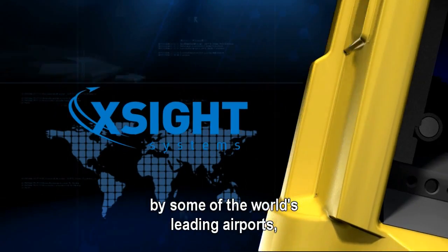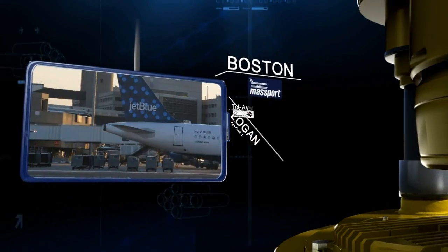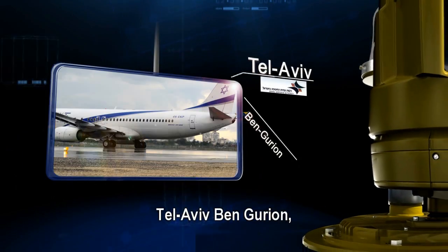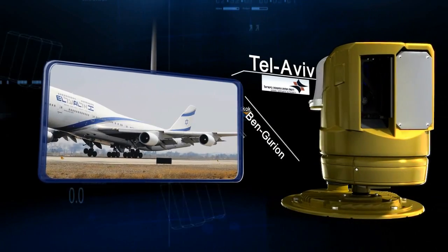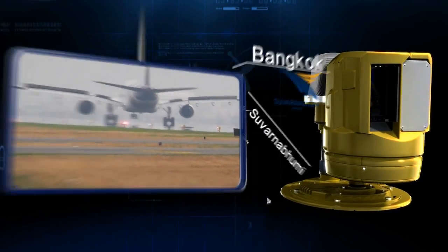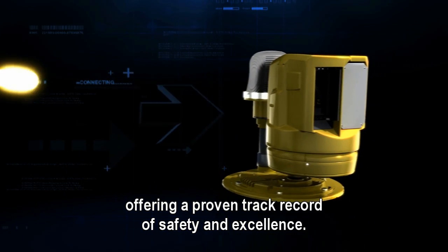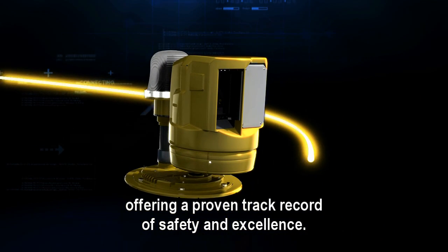Excite Systems' products have been chosen by some of the world's leading airports, such as Boston Logan, Tel Aviv Ben Gurion, Bangkok Suvarnabhumi, and Paris Charles de Gaulle — offering a proven track record of safety and excellence.